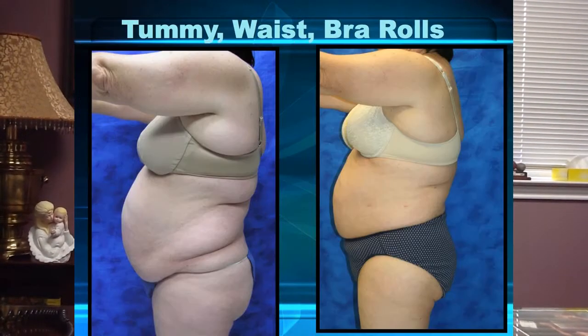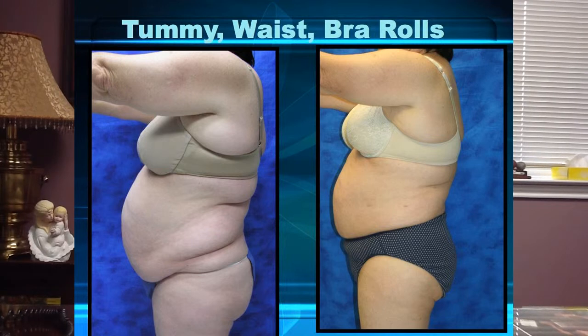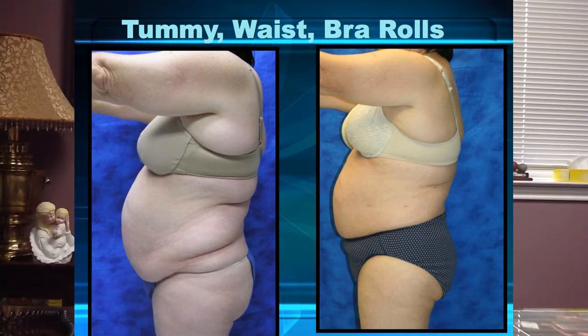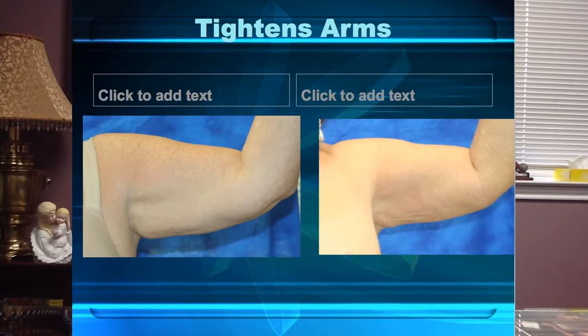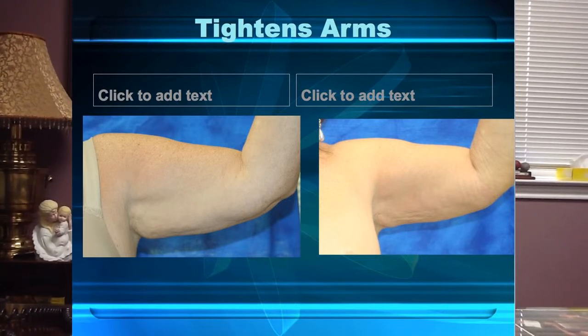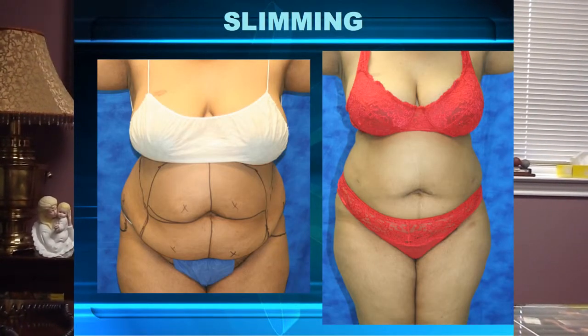But it also can be applied to the waistline, to the love handle area, to the bra rolls that occur behind on the back underneath the bra. The arms — the bat-wing arms that a lot of women, and men too, complain about as the years sneak up on you.